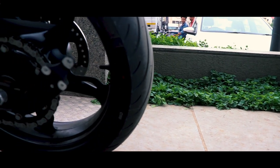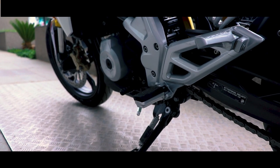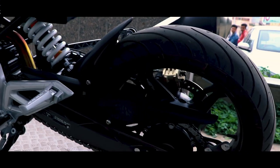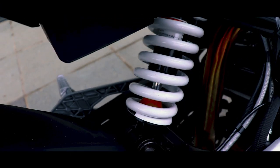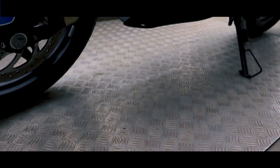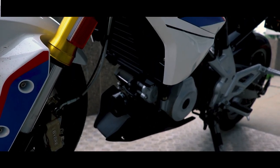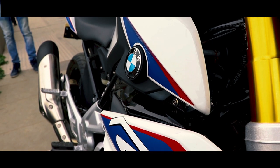Rear brake is a single disc with 240 mm diameter with a single piston floating caliper. It also has ABS — anti-lock braking system. Front suspension is upside-down fork and rear suspension is mono-shock. The company claims a top speed of 143 km/h and it reaches 0 to 100 in 7.5 seconds.